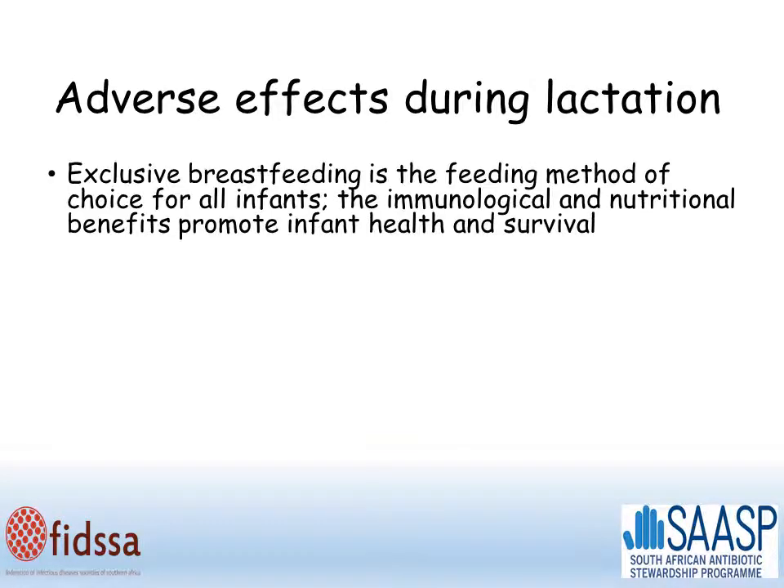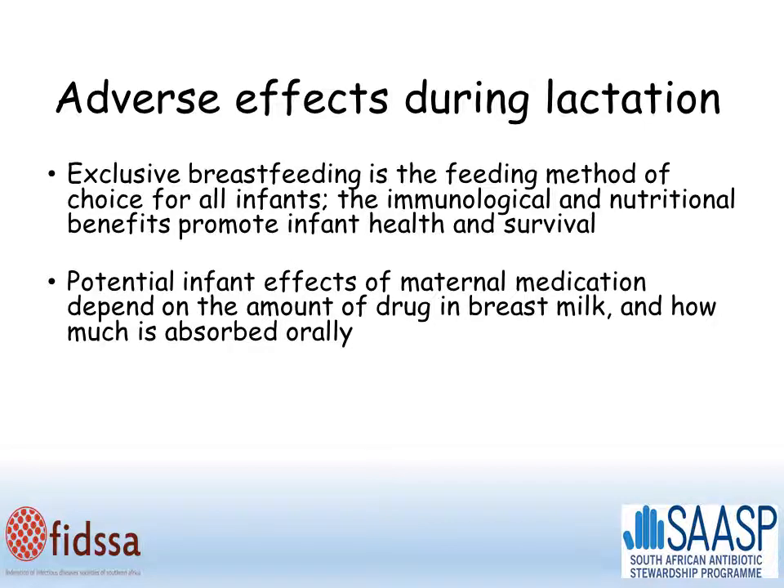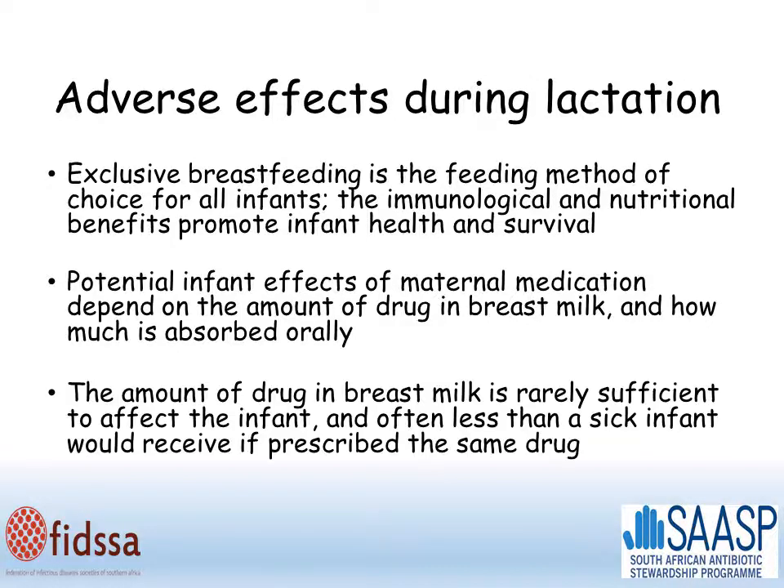Regarding lactation, exclusive breastfeeding is the feeding method of choice for all infants. The immunological and nutritional benefits promote infant health and survival, so we must use breastfeeding whenever possible. Potential infant effects of maternal medication depend on the amount of drug in breast milk and how much is absorbed orally by the baby. The amount of drug in breast milk is rarely sufficient to affect the infant, and is often less than a sick infant will receive if prescribed the same drug.